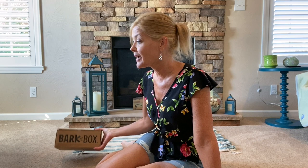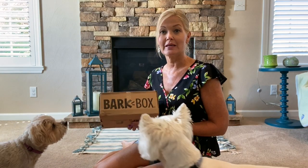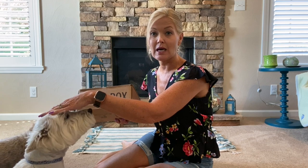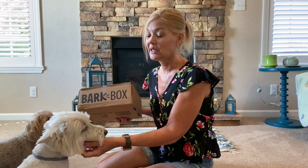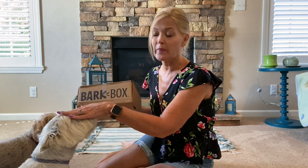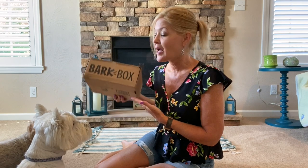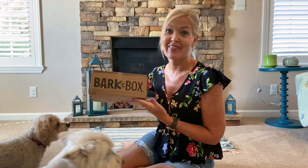BarkBox is a subscription for dogs. It's based on the size of your dog, so for Wyatt's size — about 15 pounds — it goes up to 20 pounds and it's $21 a month. You get two bags of treats plus an extra treat and usually two toys. You can always add to your boxes, double up, and get discounts. They have the most amazing themes.